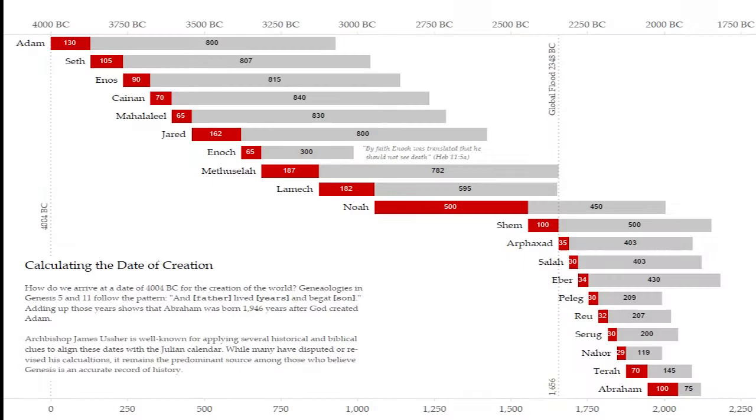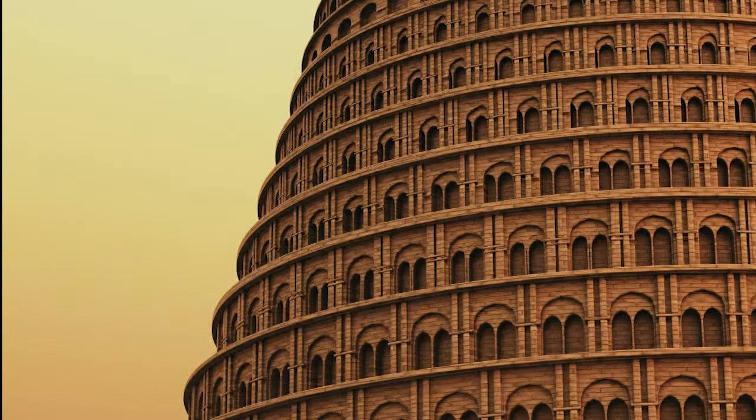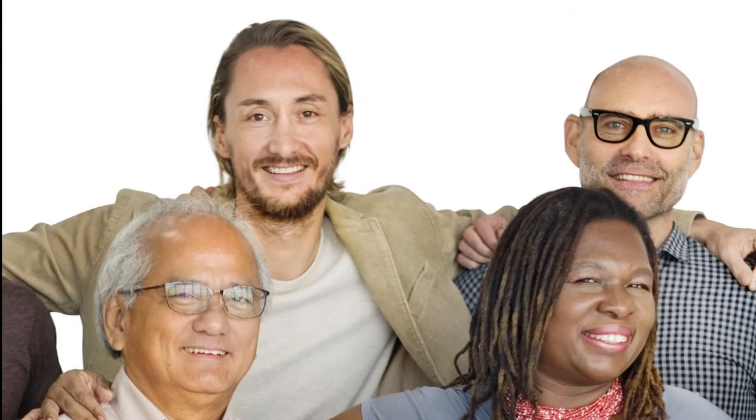Then, about 4,400 years ago, the world was destroyed by a flood. 100 years later, humans were scattered around the world from the Tower of Babel. That's why we have so many different people groups today. We were just one race of people, but with minor variations based on the genes each group took from Babel and adaptations that have occurred since. Just like the Bible says in Acts: 'And he has made all nations of men of one blood to dwell on all face of the earth, ordaining four appointed seasons and boundaries of their dwelling.'